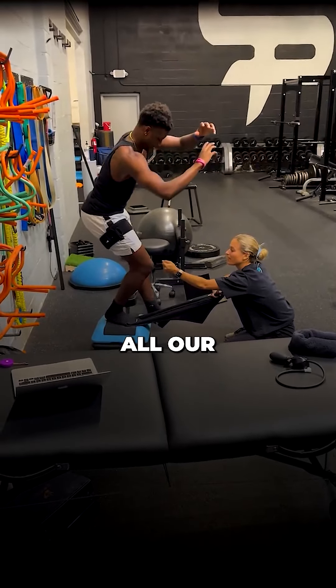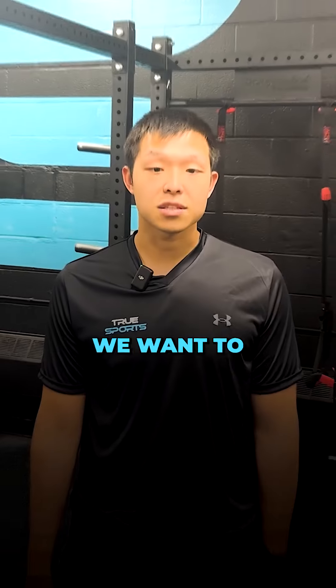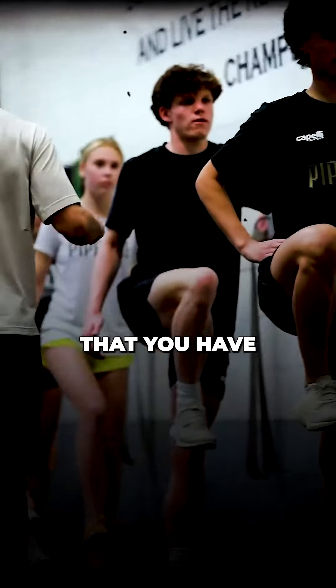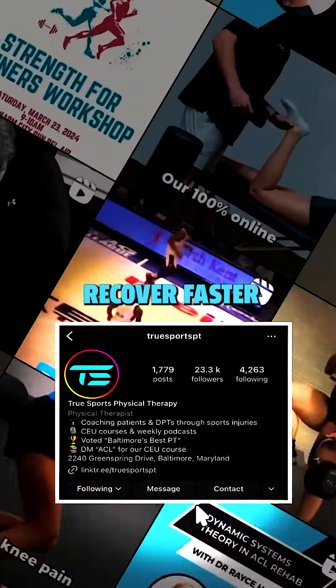We want to ensure we're doing all of our follow-ups and addressing injury prevention in the coming phases. Lastly, we want to work collaboratively as a sports medicine team to make sure you have comprehensive care. Follow us for daily tips to elevate your sports PT practice and help athletes recover faster.